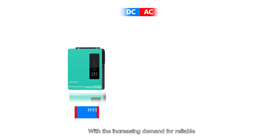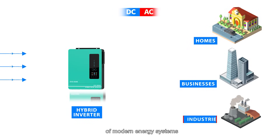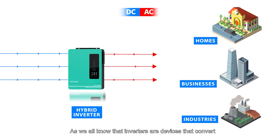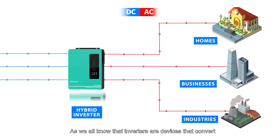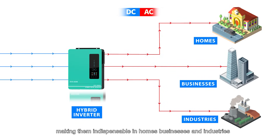With increasing demand for reliable and efficient power solutions, inverters have become an essential component of modern energy systems. As we all know, inverters are devices that convert direct current DC into alternating current AC, making them indispensable in homes, businesses and industries.